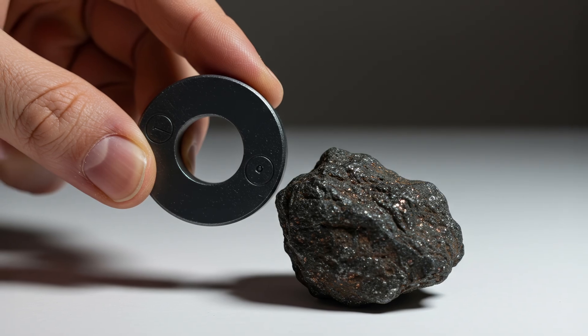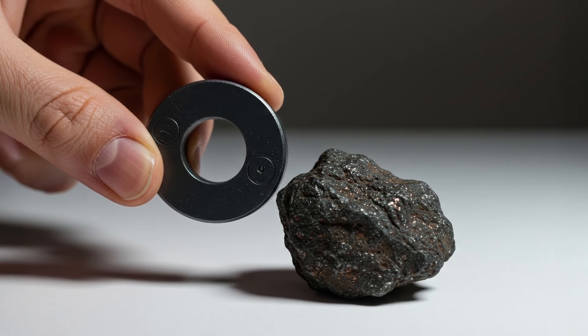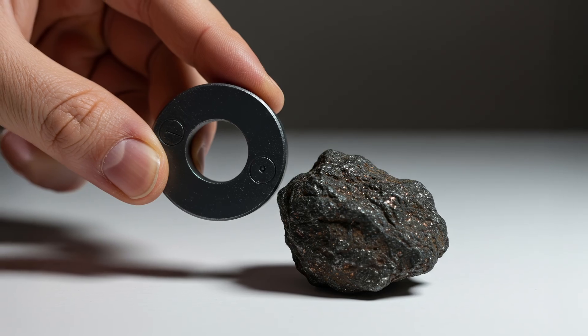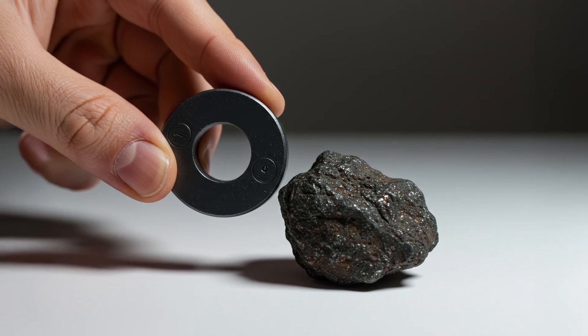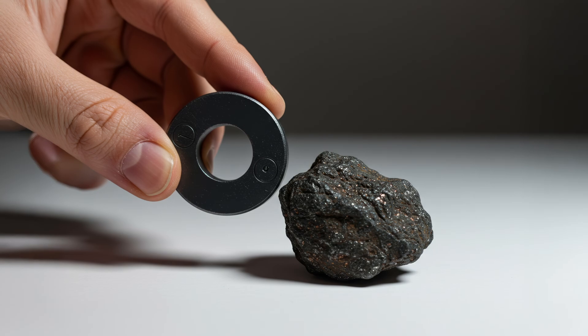Next, try the magnet test. Most meteorites contain iron and are magnetic. Take a strong magnet, like a neodymium magnet, and bring it close to your rock. If it sticks or strongly attracts, that's a good sign. Stony meteorites may be weakly magnetic, but iron meteorites will have a very strong pull. Note that some Earth rocks like magnetite also respond to magnets, so this is one clue, not a confirmation.